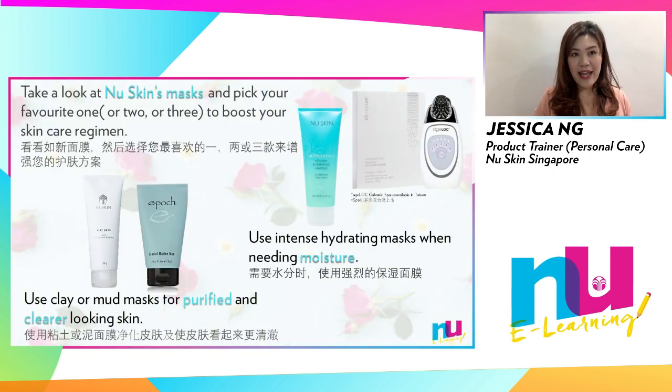Is it before a big event? Just came home from a 12-hour flight? Or have you been having late nights? Our skin may need different face masks at different points in time, so you may select up to three of your favourite face masks and use them alternately to cater to your skin's specific needs.